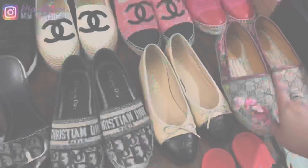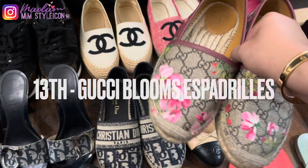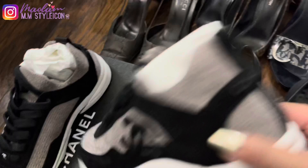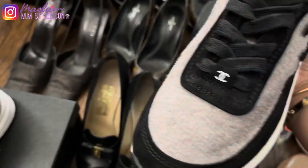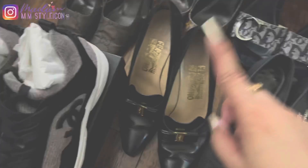My thirteenth pair are these Gucci espadrilles, which I got in 2017 — my recent favorite shoes to wear on weekends. Back then they were only $395. My fourteenth pair are these Chanel sneakers, which I got last year for $1,150. I love the sneakers — they're a combination of wool fabric and suede leather, very comfortable, and I love the gray and black combination.